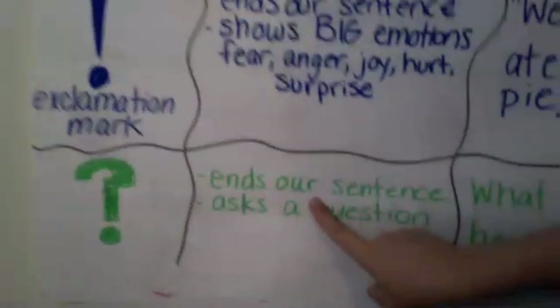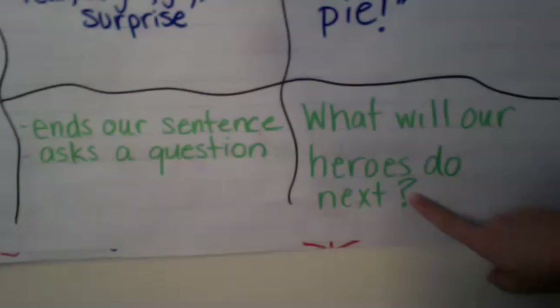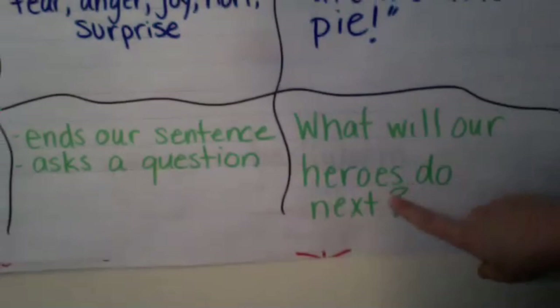The last ending punctuation we have is the question mark. It ends our sentence and it asks a question. For example: 'What will our heroes do next?' That is a question — it's a sentence that you're asking your reader to think about, and it's got the question mark at the end of it.